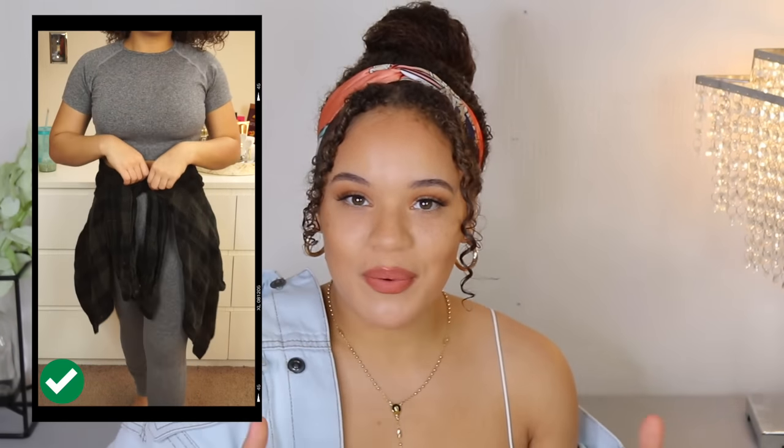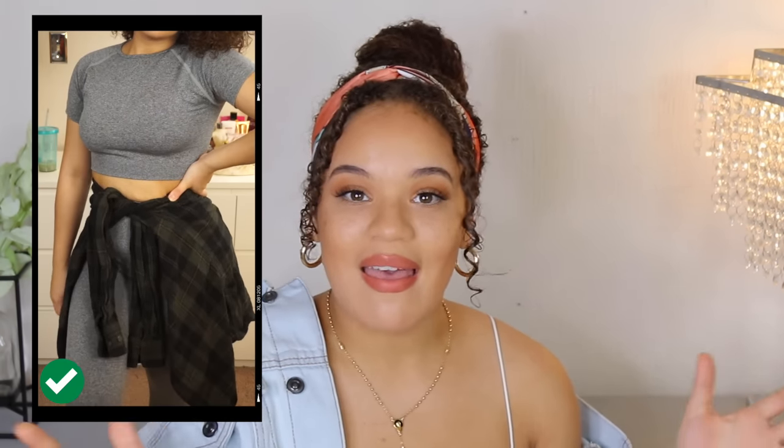Tip number four is one of my favorites — wrap things around your waist. It is really trendy in 2021 to have that 90s look. Wrap a regular flannel, a hoodie, whatever around your waist and boom — you instantly look like you have a small waist and wide hips. It's amazing. It keeps you with the times, looks trendy, and keeps you warm. You have this extra fabric around your waist acting as a buffer to trick the eyes into thinking you have wider hips, which makes your waist look a lot smaller — a total win-win.